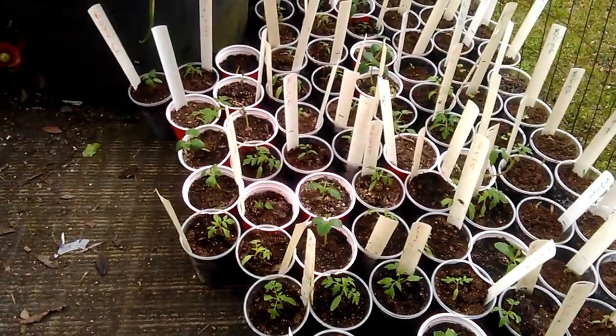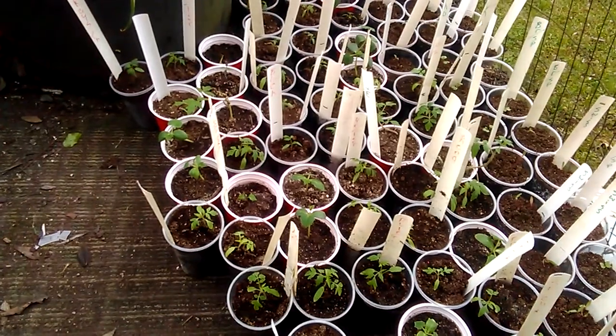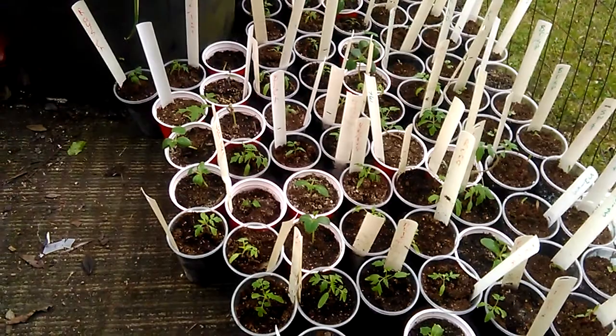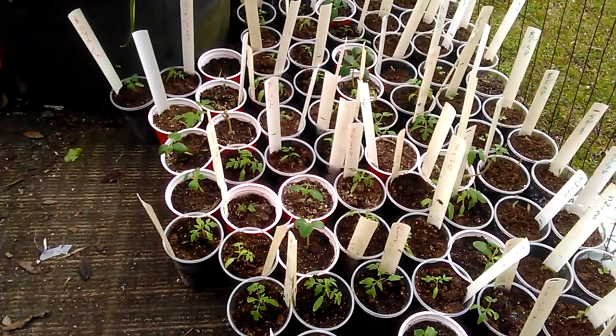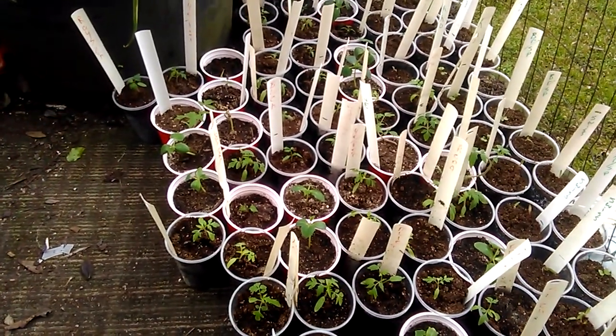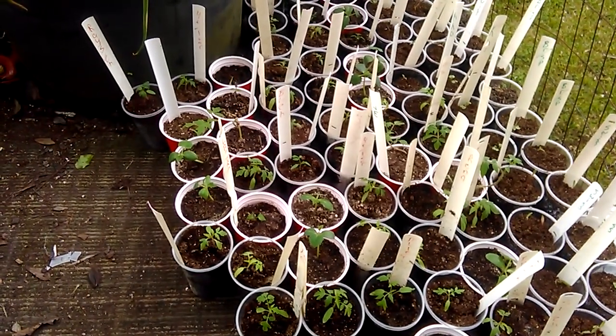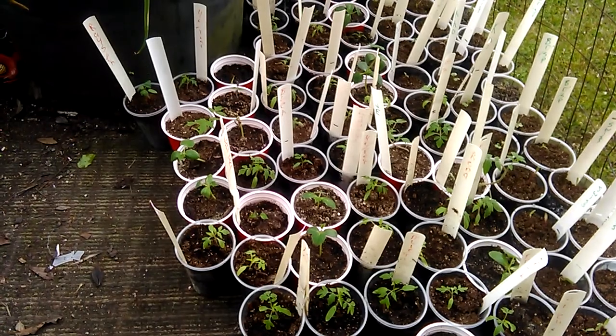Eat what we can and sell the rest — like Blue Bell ice cream. Y'all have a good day, God bless, stay safe, stay healthy.